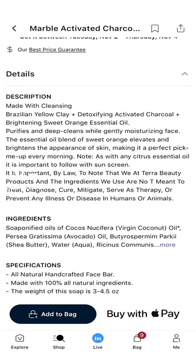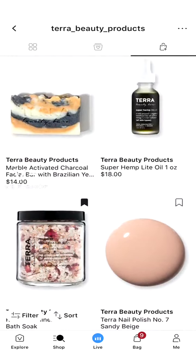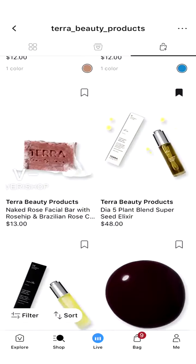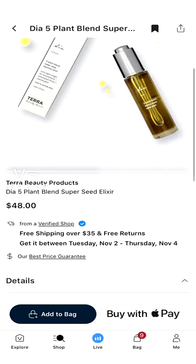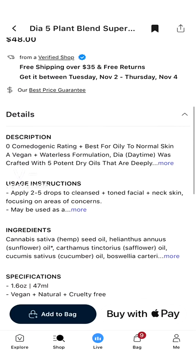The essential oil blend of sweet orange elevates and brightens the appearance of skin — it's like a pick-me-up every morning. It also notes that citrus essential oil is important to follow with sunscreen. I wonder if my brightening vitamin C serum has citrus oil in it — actually it doesn't seem to list it. Oh, there's also a hemp oil and mineral salt product. I actually have this one and it's really great — my skin really, really likes it.